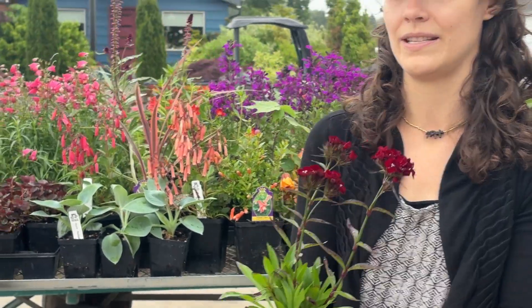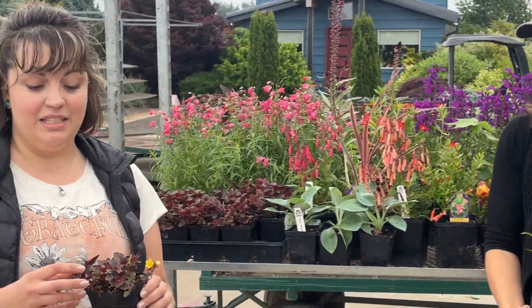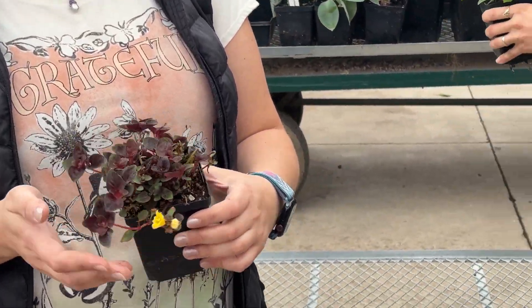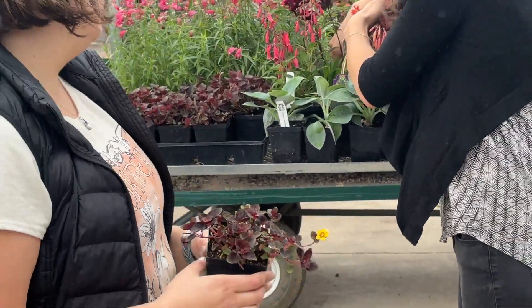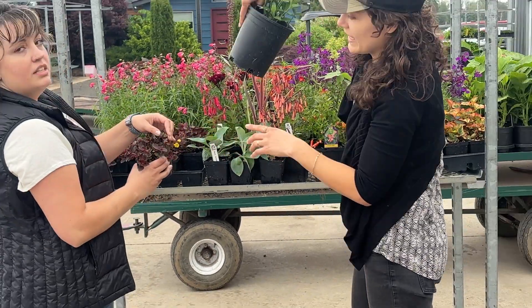I absolutely love this Dianthus. This is a Lysimachia Persian Chocolate. We pulled one that had a nice little flower so you can see it's a very nice ground cover. Super popular, good texture, and high contrast too with that yellow flower.